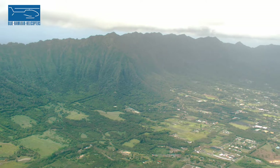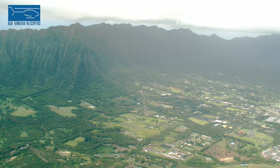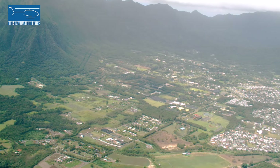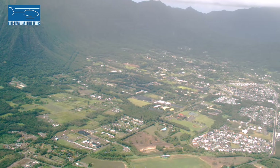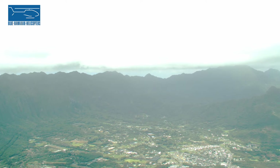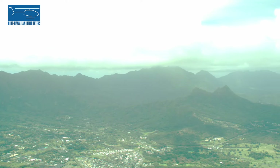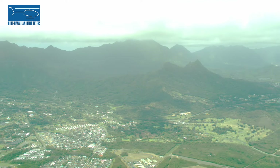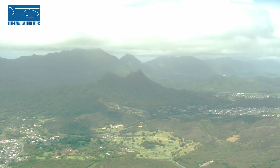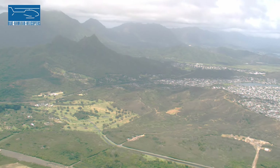So these are the Mokulua Islands, also known as the Mokes. You can visit these islands — you can kayak out to them. The far one has a little beach and is called Moku Nui. The one closer to us is called Moku Iki. These are actually the most photographed islands in the entire state of Hawaii. A big reason for that is there's a hike on this ridge called the Lanikai Pillbox Hike, where you can hike up to two World War II bunkers that are still there. Photographers will hike up in the early morning and photograph the sun rising between the two islands.